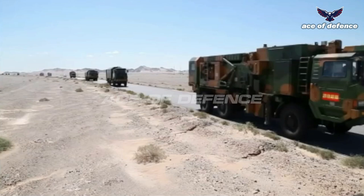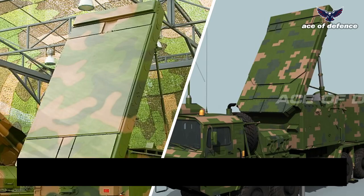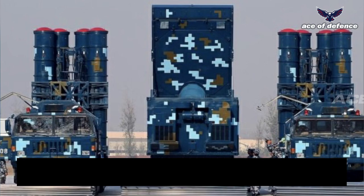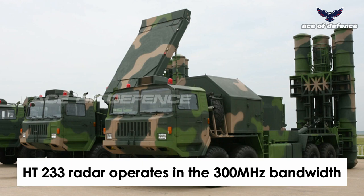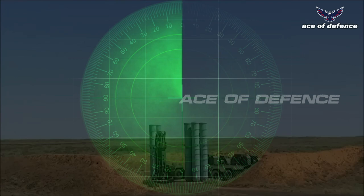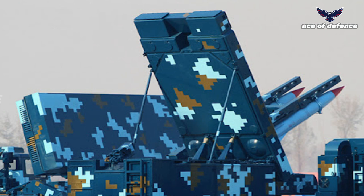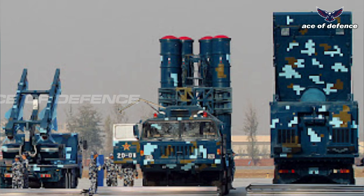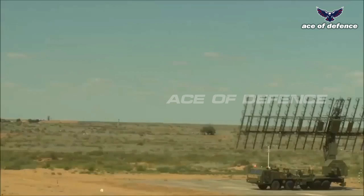The HQ-9 battery includes a Type 120 low-altitude acquisition radar and a Type 305A 3D acquisition radar. The HT-233 radar operates in the 300 MHz bandwidth with a target detection range of 120 kilometers and a tracking range of 90 kilometers. It can scan 360 degrees in azimuth at an elevation range from 0 degrees to 65 degrees. The radar is designed to track 100 airborne targets and simultaneously engage more than 50 of them at a distance of approximately 100 kilometers.